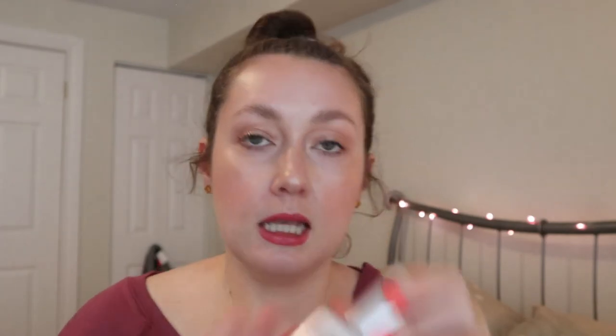Also the VDL Lumilayer Primer — they sent me two primers and I preferred the other one, so I'm going to give this one to her. It's a lotion-type primer with some glow to it, but the other one is more hydrating. I also don't really love the smell of it, so we'll see if she likes it.